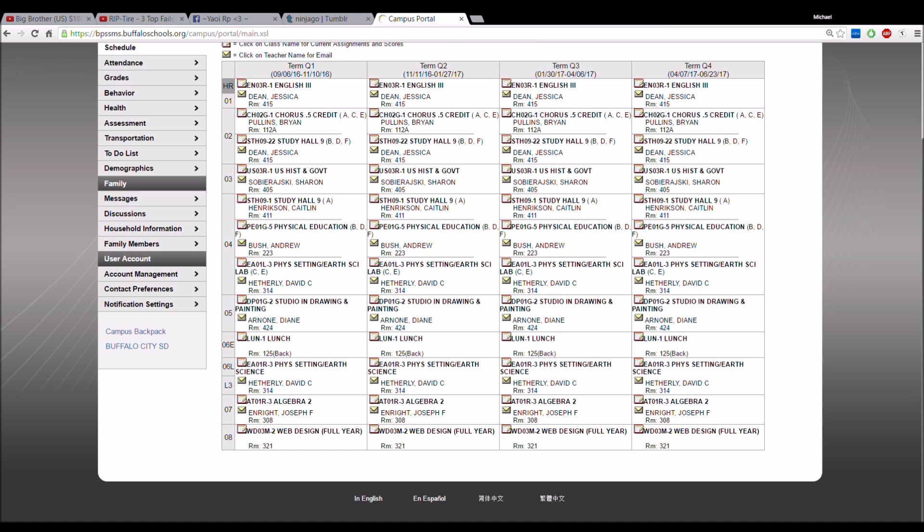Last year we had Methods of Inquiry but I passed it already, so I don't need that. That's the whole schedule. I'm going to print this out and see what supplies I need. I'll see you guys right back.